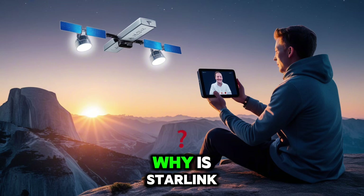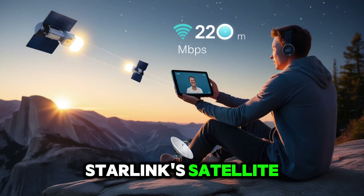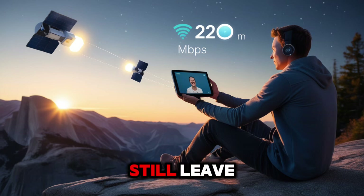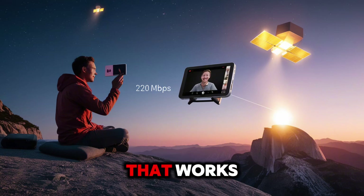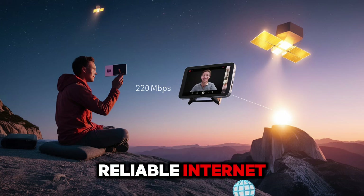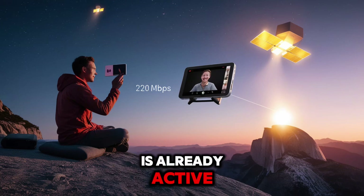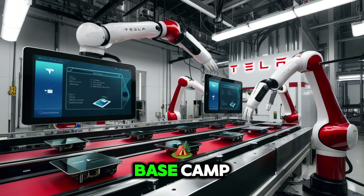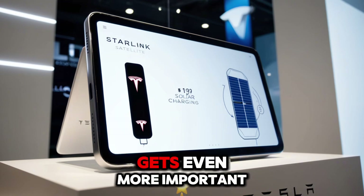Why is Starlink such a game-changer on this device? Because it's transforming how we connect. By March 2025, Starlink's satellite network will include nearly 7,000 satellites, covering 98% of the world. While cell networks still leave around 500,000 square miles in the US without service, Starlink changes everything. Right now, around 14 million homes in rural America have little or no reliable internet — the Pi tablet gives them instant access, no towers required. Travelers and remote workers will love this too. Starlink is already active in over 125 countries. You could respond to emails from the Australian Outback or join Zoom meetings at Everest Base Camp. While iPads and Galaxy Tabs need Wi-Fi or a mobile SIM, the Tesla Pi tablet works anywhere, anytime.